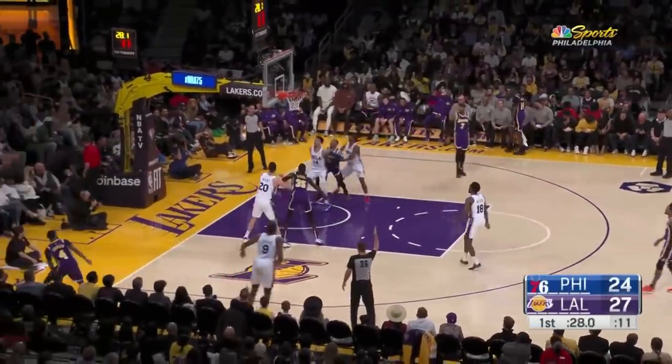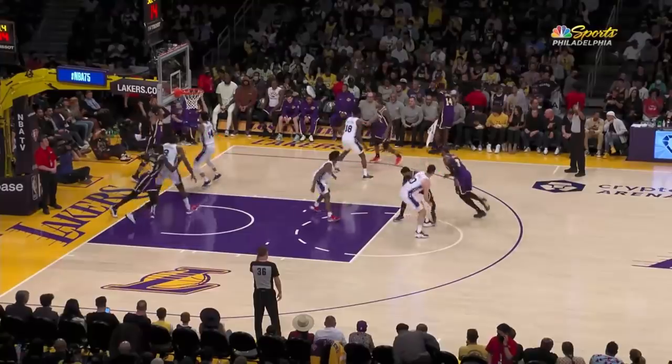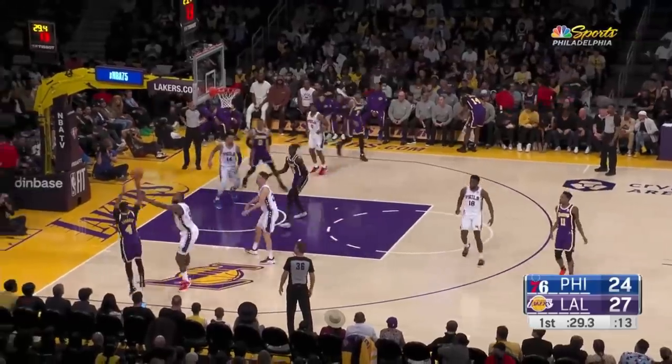The Lakers executed this smart inbound play for DJ Augustine at the end of the first quarter. First, he screens for Melo right here on the elbow. Maxie switches and notice how everyone is concentrated on the strong side. So Wayne Gabriel comes flying with the second screen for DJ, who sprints to the opposite corner for the open three.